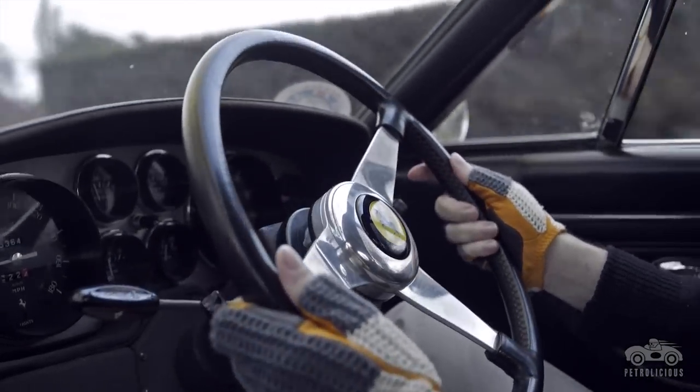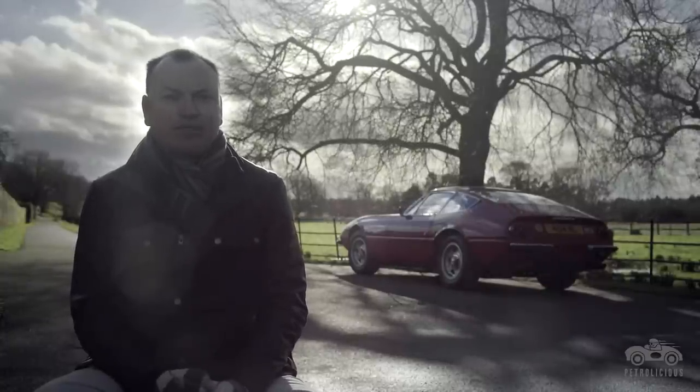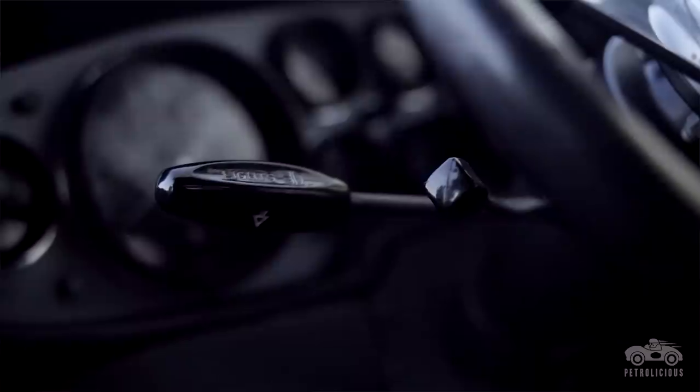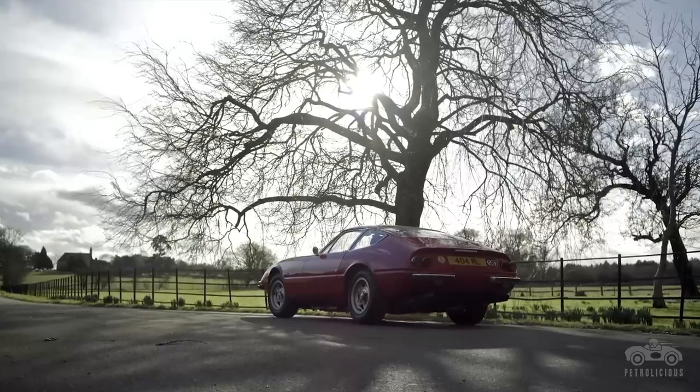The Daytona name is actually not an official name given by Ferrari. Their Ferrari prototypes finished first, second and third in the 1967 24 Hours of Daytona, and this was the model launched immediately afterwards.